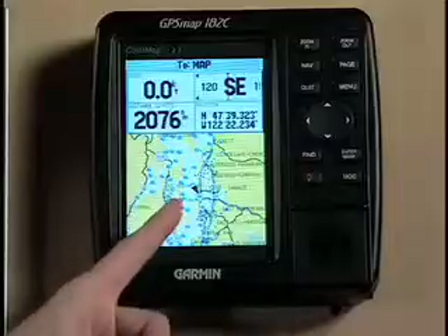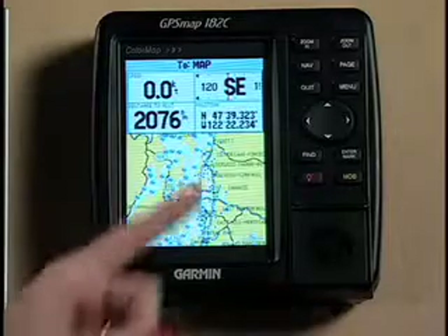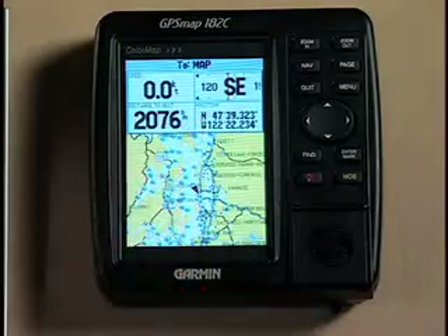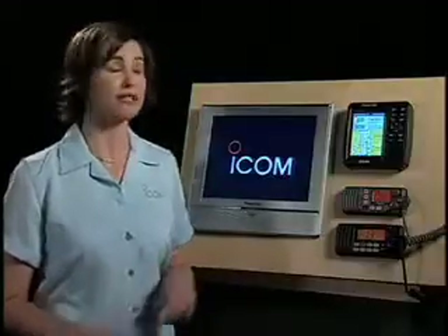Again, this M304 radio is interfaced with the GPS receiver, so it gets constant updates of my position and the time that that position was valid.